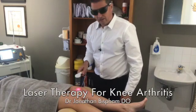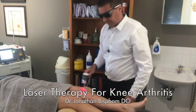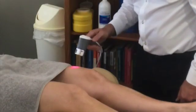High-intensity laser therapy works extremely well for knee problems, especially — believe it or not — osteoarthritic knees. The way it works is twofold.